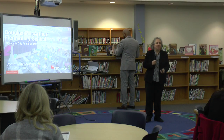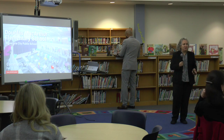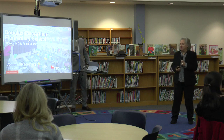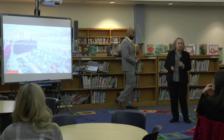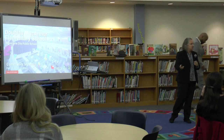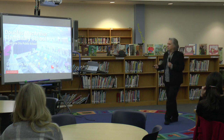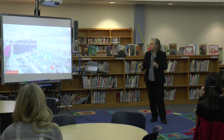Good evening everybody. Thanks for coming out tonight. We have a small but mighty group, so we're glad that you're here and we have a fairly tight presentation tonight, so you can feel free to interrupt at any point with questions and I think we'll have some fun.